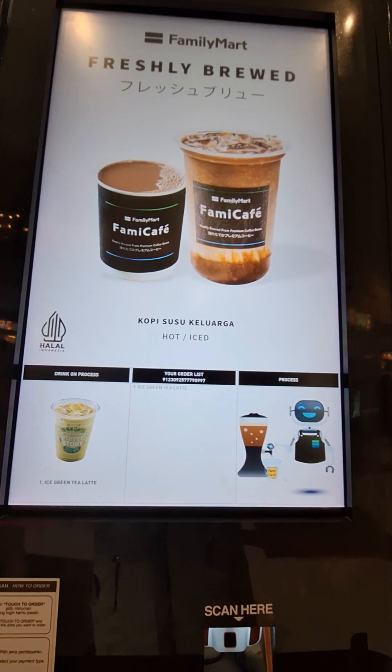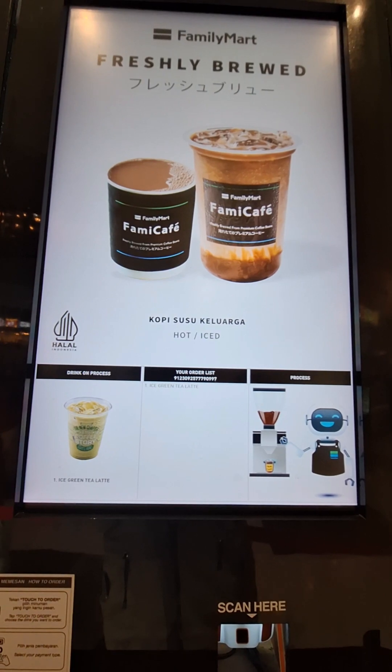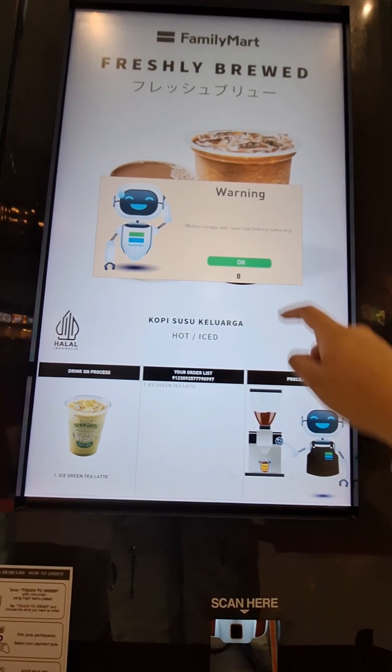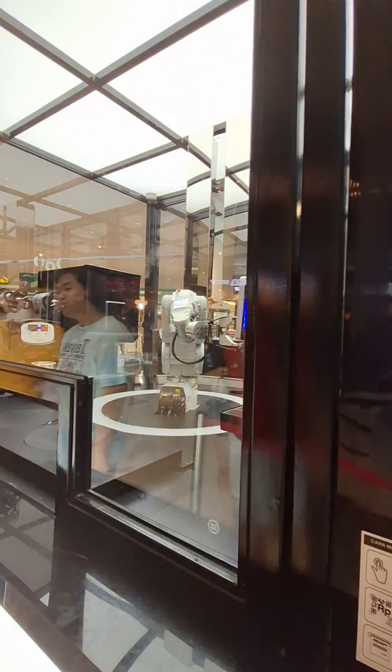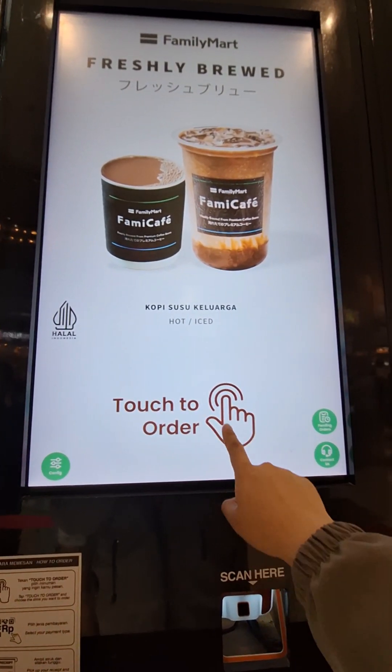Let's take a look at the store. Okay. Let's start the store.